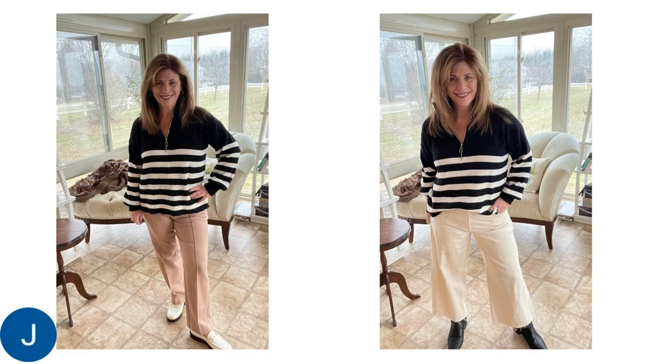And just a couple more pictures here to show you the versatility of that black and cream Amazon sweater — paired in the first pic with the beige dress pants and the white loafers, and a better picture of that culotte wide-leg look in the next photo.